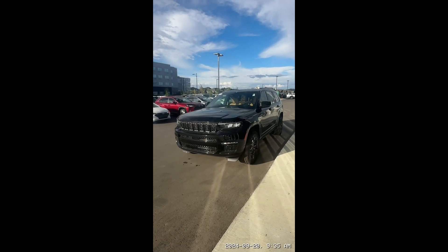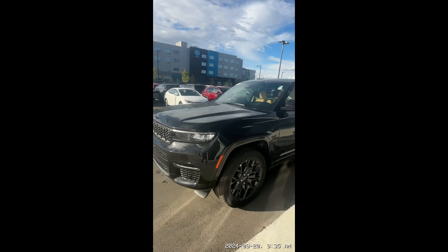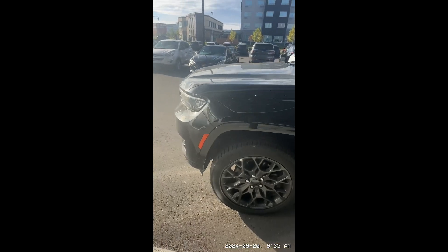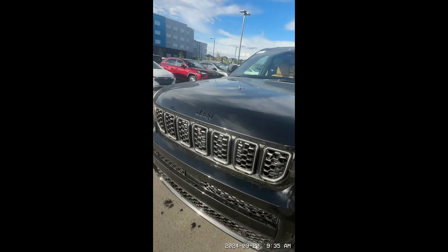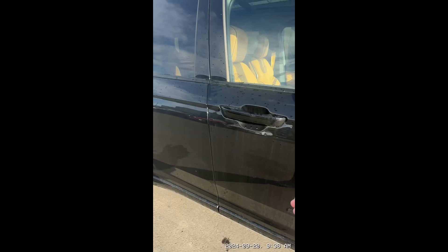Hey Shelly, hope all is well. This is Marlon with Windermere Chrysler. Just wanted to show you the 2024 Grand Cherokee Summit. It comes with 21-inch rims, the front-facing camera, and the 360 camera. Let me show you the inside.